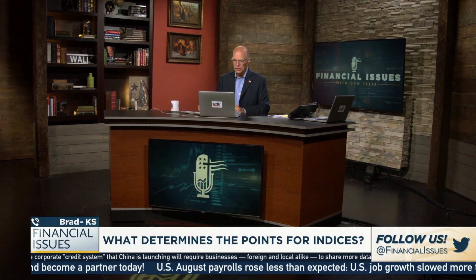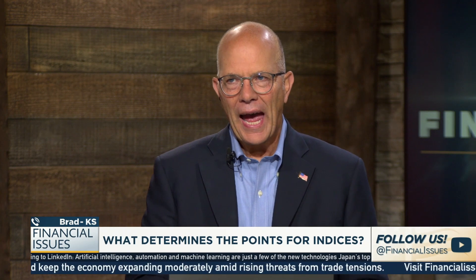That number — $26,000, whatever it is right now — what does that represent? There are 30 companies in the Dow. Each company, based on the stock price of the company, is given a certain amount of weighting points — points that represent how much impact that particular company has on this index.